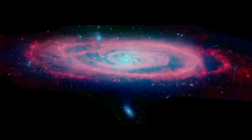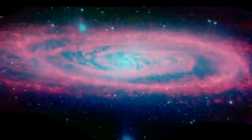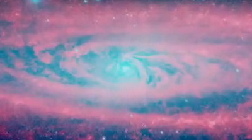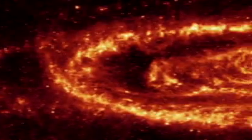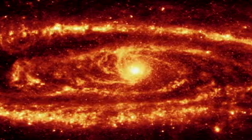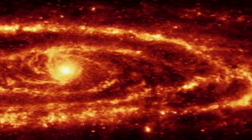Spitzer's view of Andromeda is nothing short of spectacular. In the shorter wavelengths from the IRAC instrument, we see both the stars and dust lanes in sharp detail. At longer wavelengths, seen by the MIPS detector, the starlight mostly fades, letting us study the warm dust directly.